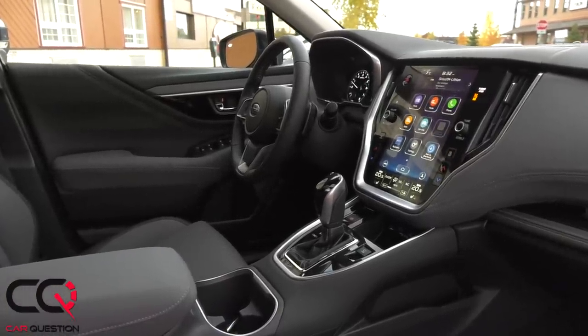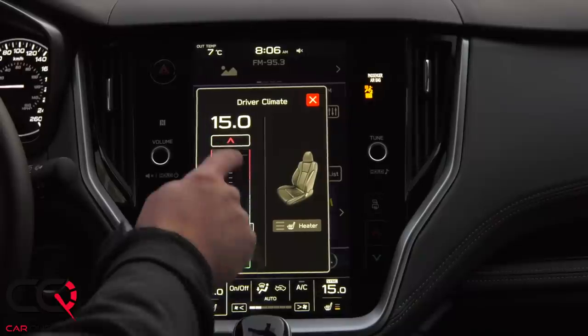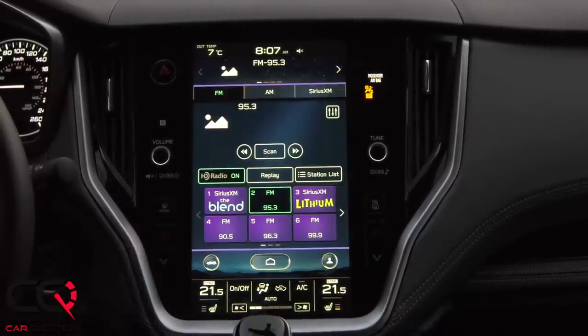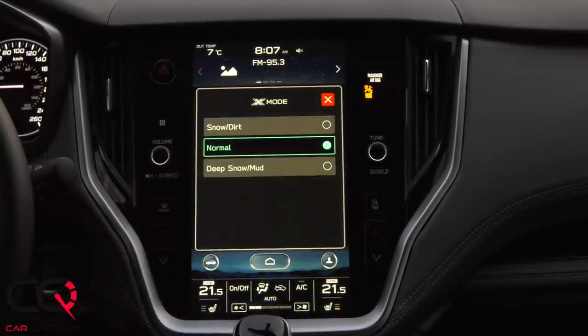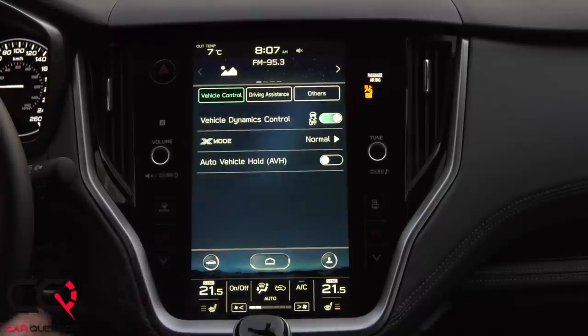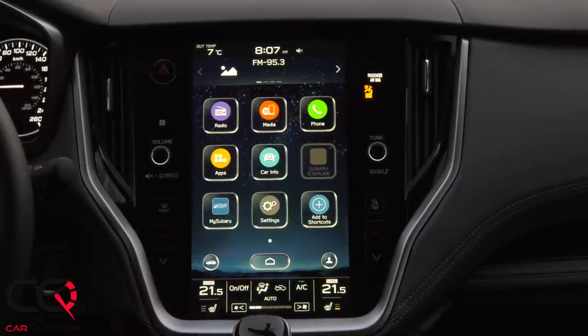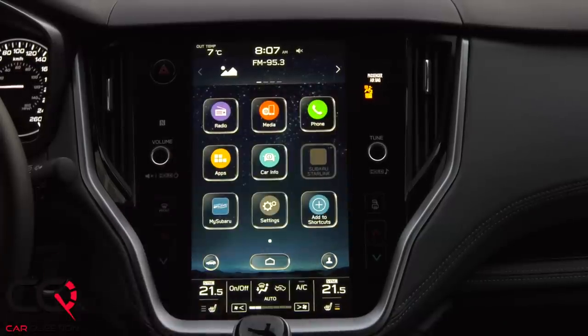The more I've used that big screen, the more I find it less intuitive than before. Just to adjust your seat temperature, you need to press more than once — you used to have a simple button right in the console. Changing the temperature can feel less fluid, and I wonder how it will perform in really cold weather. Android Auto and Apple CarPlay are standard. CarPlay has been redesigned with the latest iOS, but it uses only a small fraction of the screen — I think they should have turned the screen sideways to make better use of that resolution.